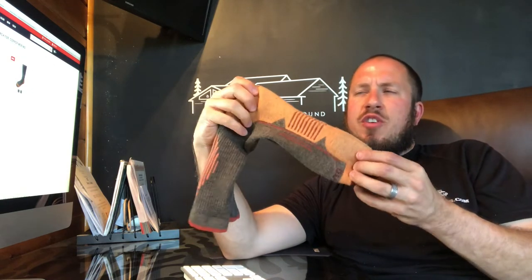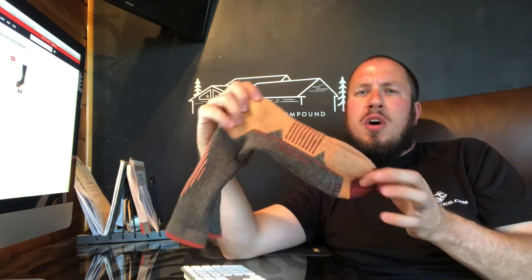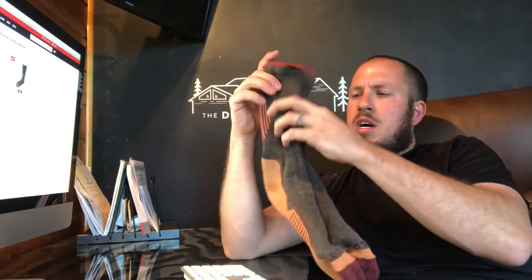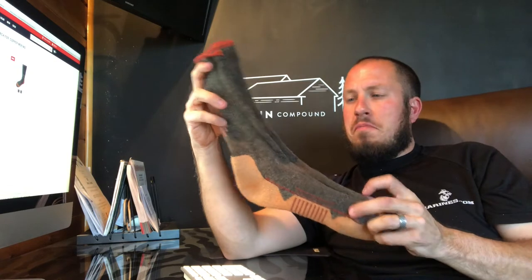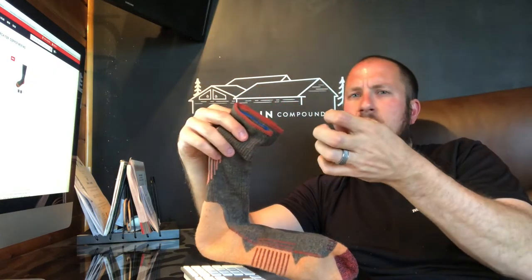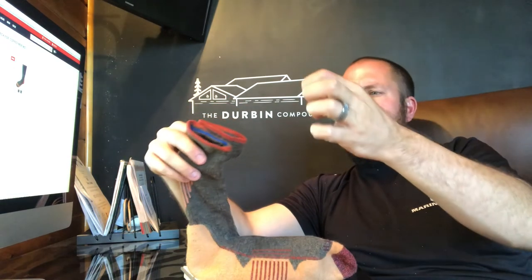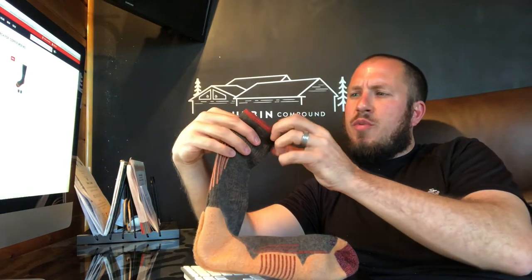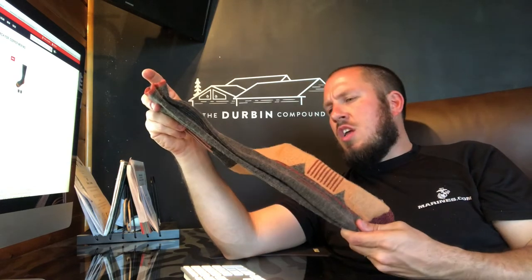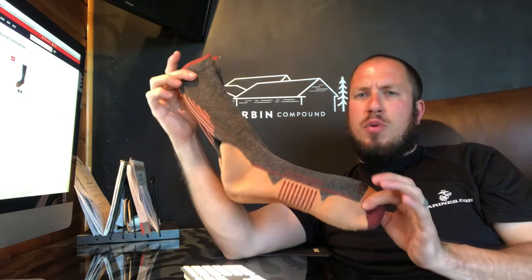Nonetheless, those Darn Toughs are a little easier to slip on — you're going to have to work these up on your feet to get them up into position. But overall, great sock. I'm seeing a little bit of stitching come loose up here — I'm going to have to snip that back. They've been through a couple loads in the washing machine and they look pretty darn good.